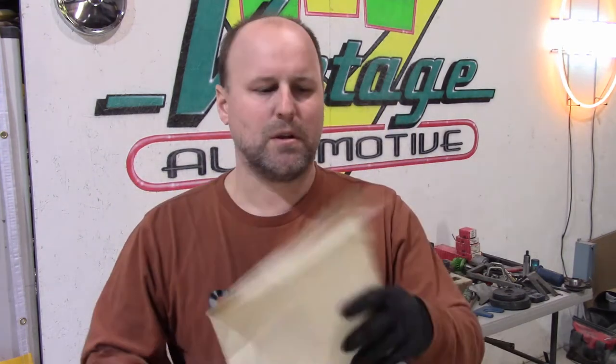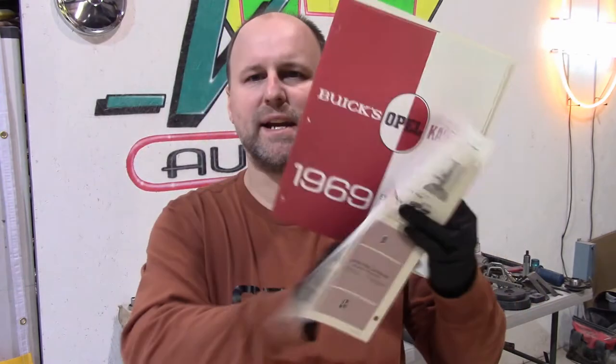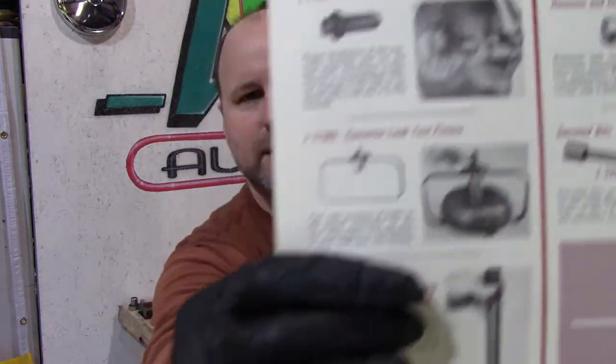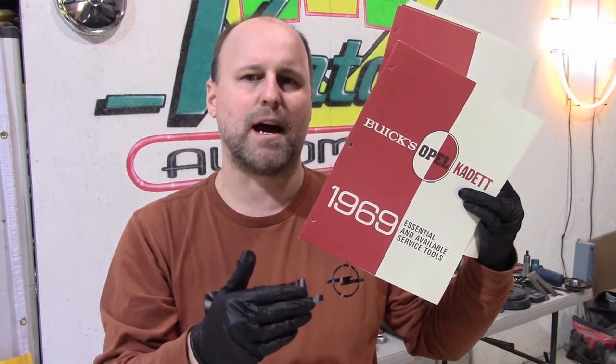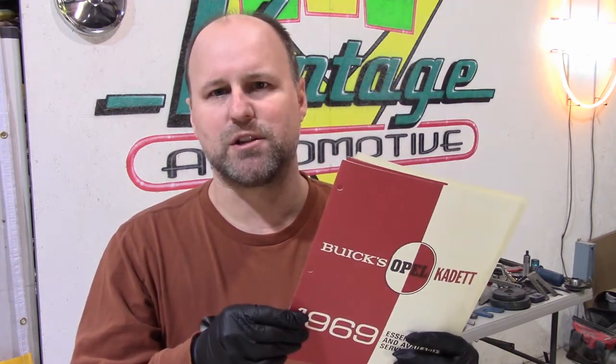When some new stuff was coming out, Kent Moore would send a packet to the service manager — basically a mini catalog brochure. This one is labeled 1969, which is a key time, because the set that I have is from 68 for the 1.9 engines. In 69, Opel came out with the automatic transmission for the US cars, so they knew they were going to have to have tools and sent out a flyer. This is the majority of your automatic transmission tools.